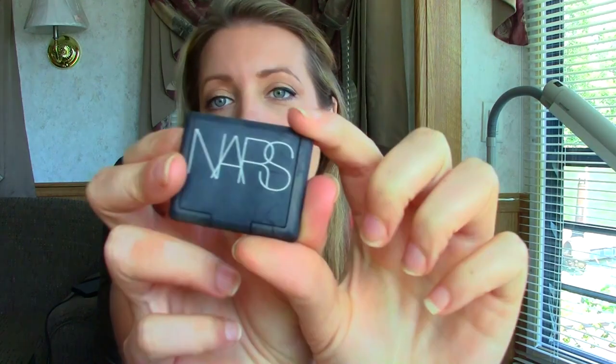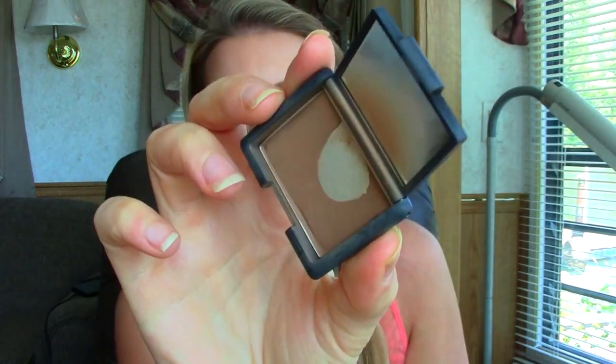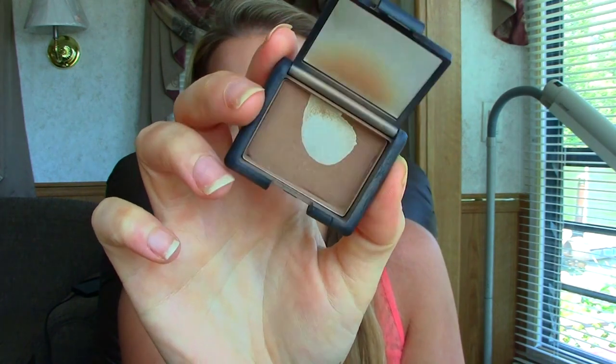For bronzer, the one I've been reaching for consistently for the past three months is from NARS — this is the NARS Laguna bronzer. I only have a sample size; I've had it for about a year and a half and I've definitely hit pan, which tells you how much I've been using it. I just love this bronzer. The more tan I am the more it works for me — I can use it as a bronzer all over my face or contour with it and it just looks beautiful.